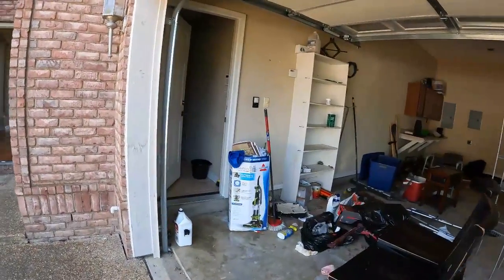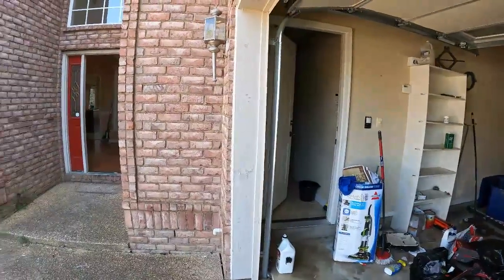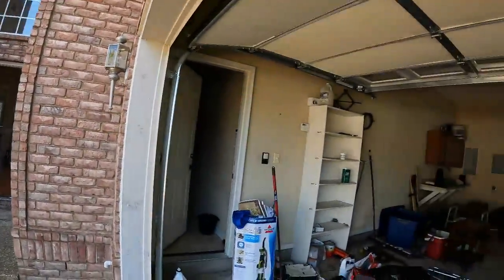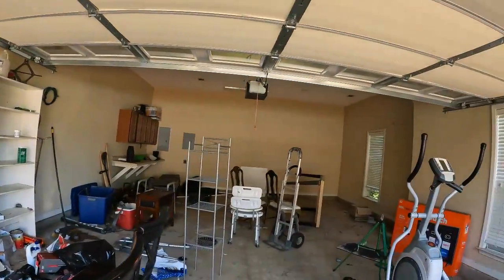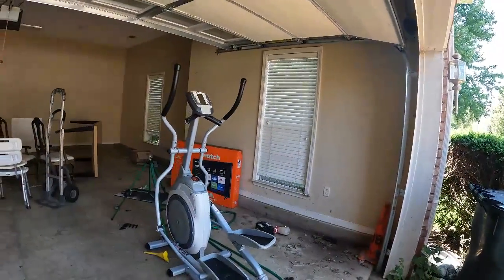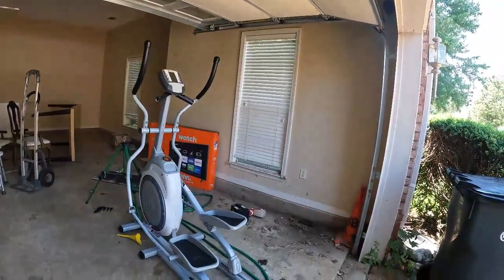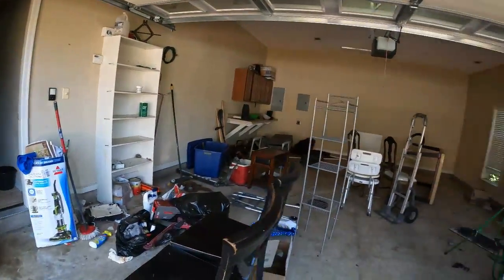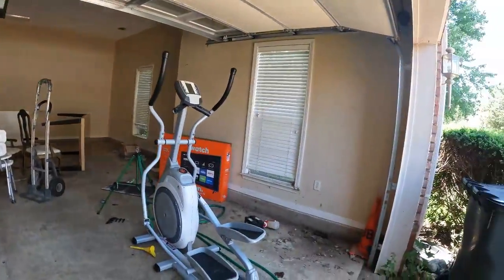That is the door going from the garage into the house, but we're actually going to go through the front door. I'll note there are quite a few scuff marks and just absolutely no care taken in the garage on the walls or the floor cleanup.